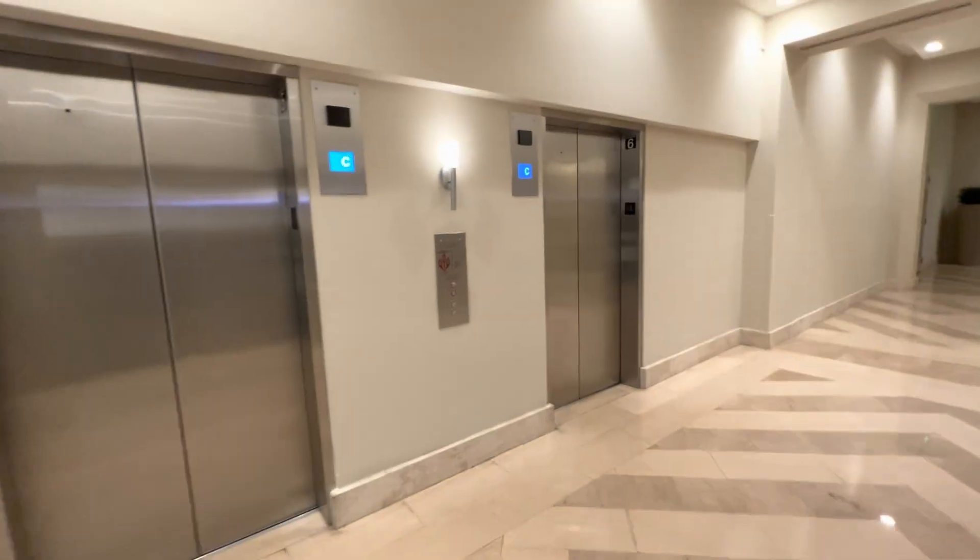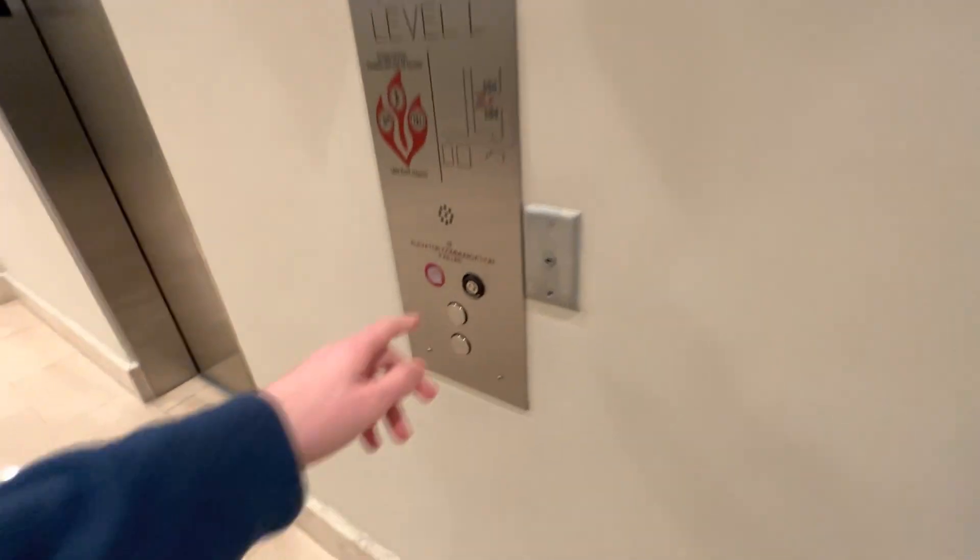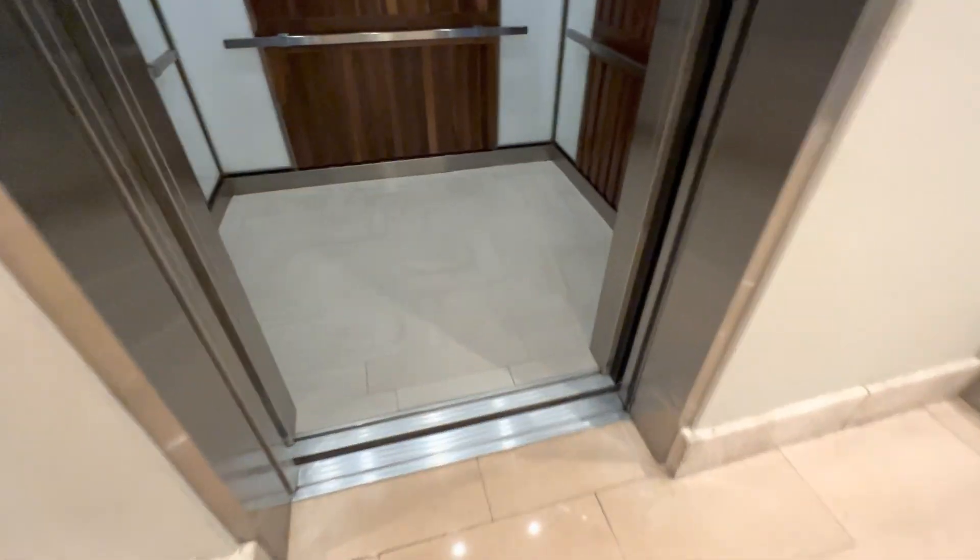These are the elevators at the Hyatt Regency Tower 1. Oh, it's a Sakone. I thought it was Otis.